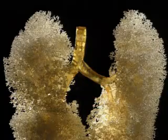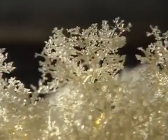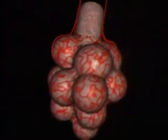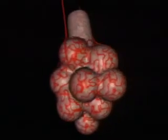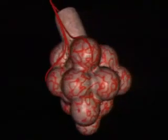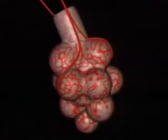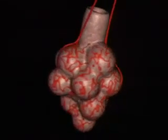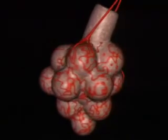Each lung is made up of a huge network of tiny air passages. The secret of what the lungs are for lies in the tiny air sacs at the end of each minute tube. The air sacs are called alveoli. Just looking at them gives you a clue — they're surrounded by a network of blood vessels. That's why we breathe: to get oxygen from the air into our blood.